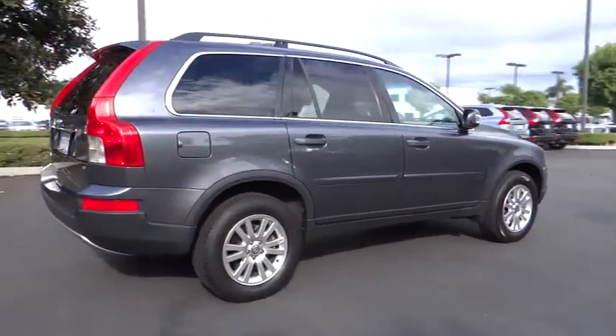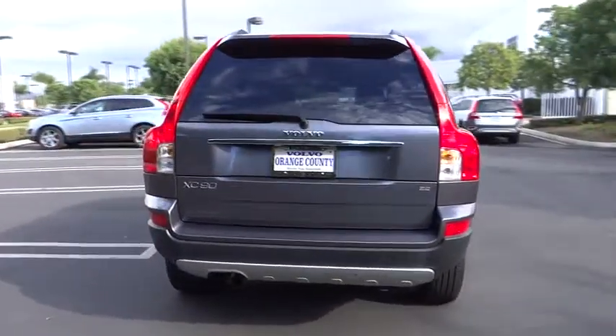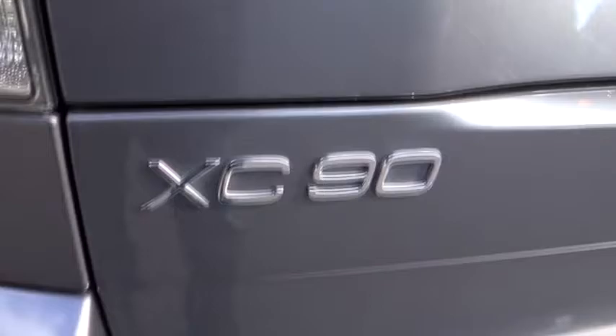This vehicle has less than 85,000 miles. Here are some of this vehicle's great options: traction control, steering wheel audio controls, dual front airbags, alloy wheels, palm link garage door opener, automatic stability control, keyless entry, auto dimming rear view mirror.